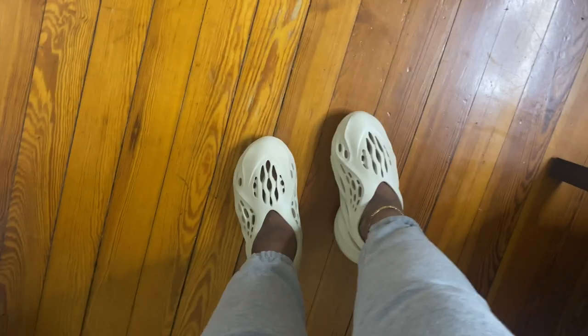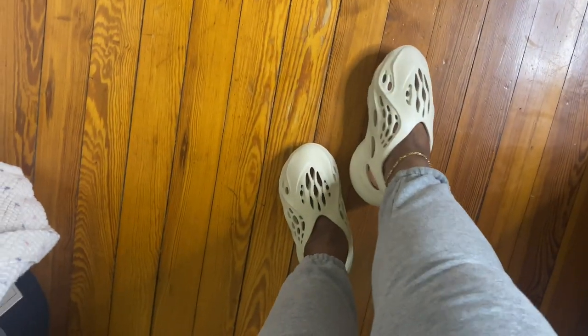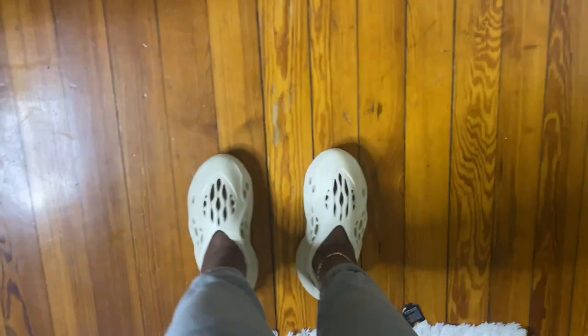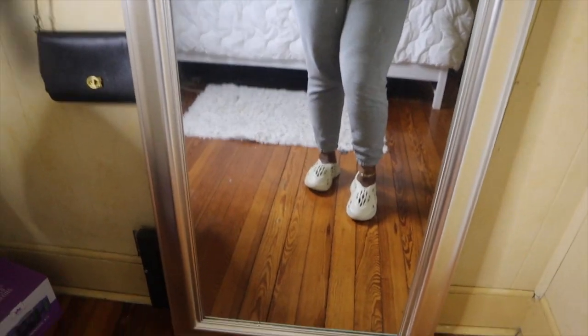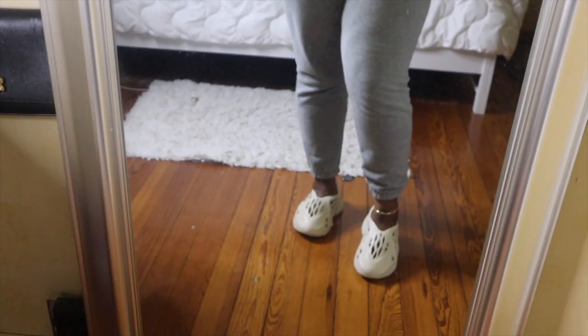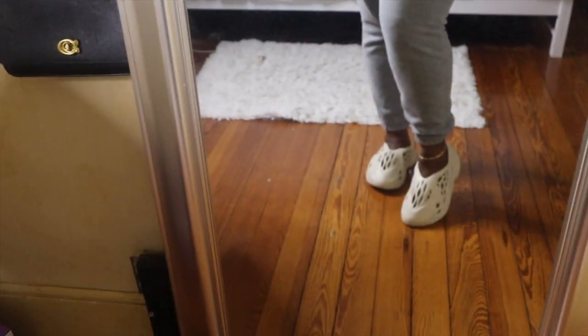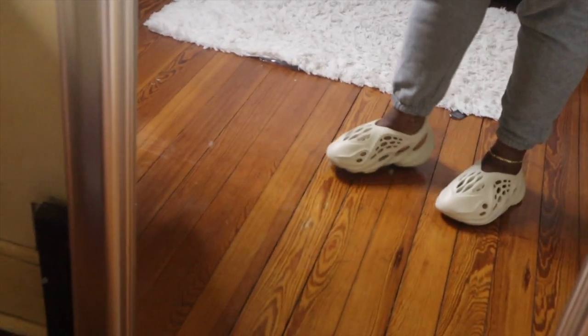As you guys know, when I do my unboxings I show you how they look on my feet, so I'll be right back to put them on. Okay, so this is how they look on my feet — super comfortable. I had to switch devices because my phone has no more storage, but here are the shoes and this is how they look.